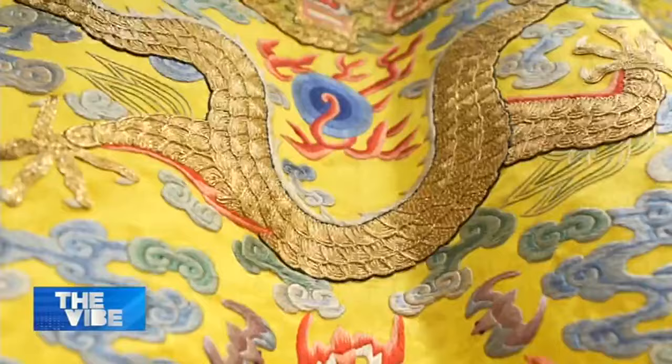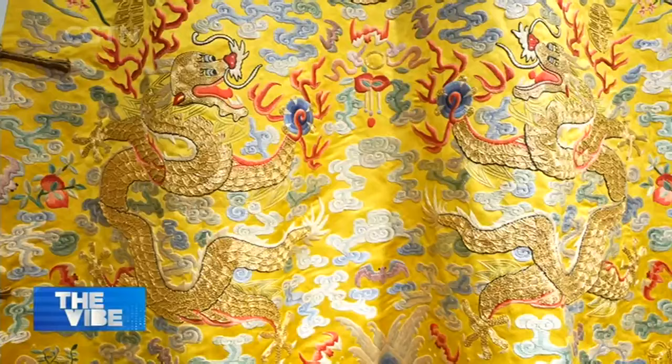In history, if one was found to use a dragon pattern in his clothing, he would definitely be sent to his final fate the next day on conspiracy charges, in modern language.